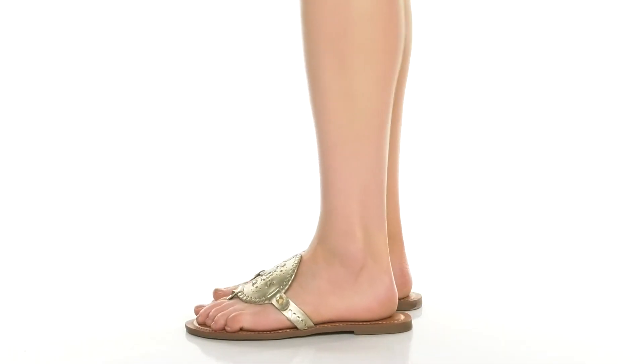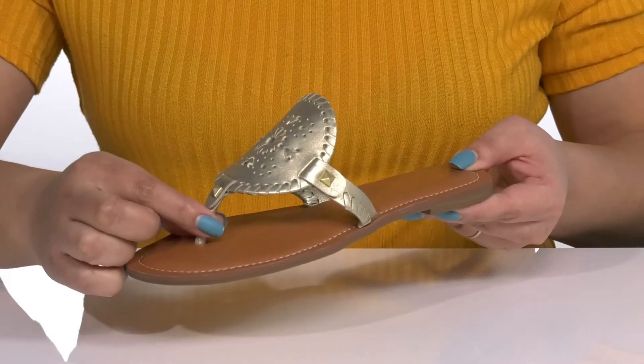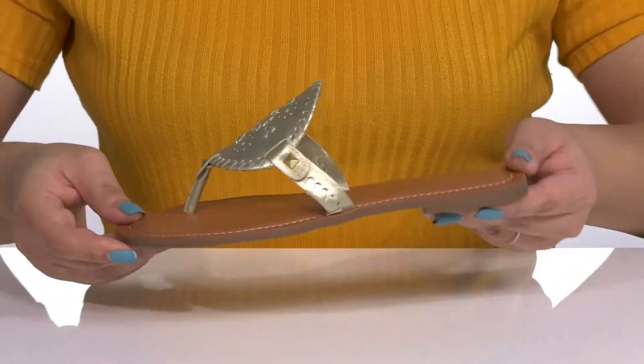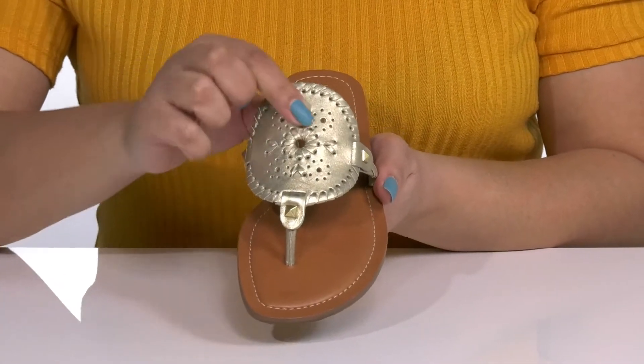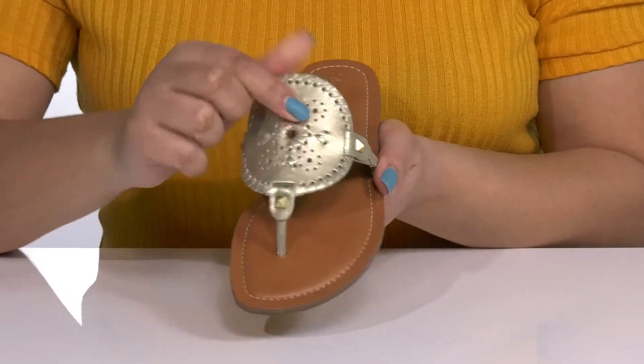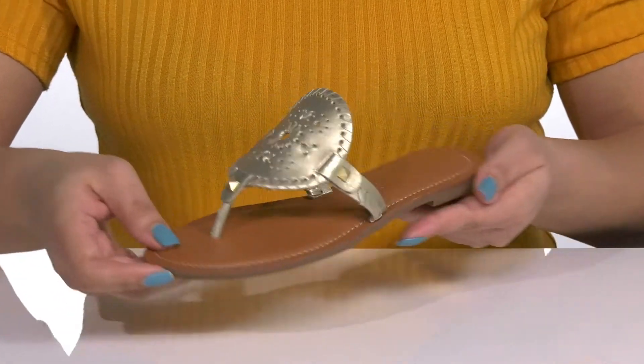The Georgia May Sandals by Jack Rogers features a leather upper with a strap that goes over the vamp and a round toe post that locks them into place as you walk throughout the day. I love the whip stitch and rondelle design, and it has a gold shimmery finish with pyramid stud detailing, giving you a cute and stylish look that's perfect for the spring.